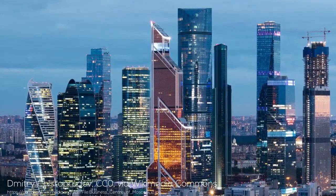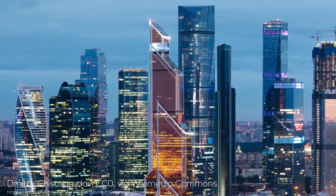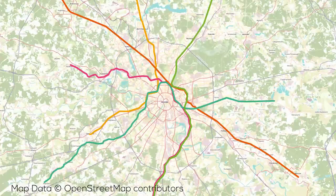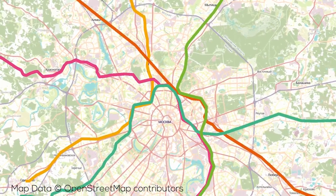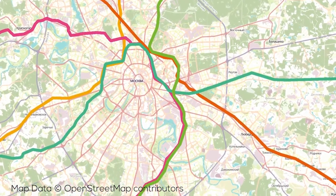Hey folks, welcome back to Demystified. For our 16th episode, we're covering a project in a country and city I've yet to cover: Moscow. The project in question is the Moscow Central Diameters, a massive urban and regional rail project set to massively enhance mainline rail service and quality in Moscow. The project is part of a series of major improvements transforming Moscow's railway network into one suited for a world-class 21st century city.